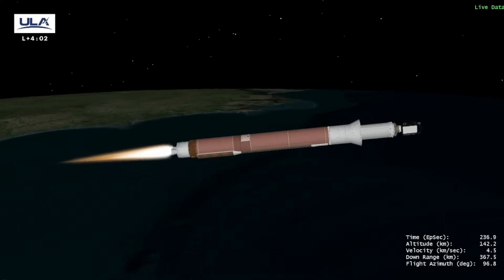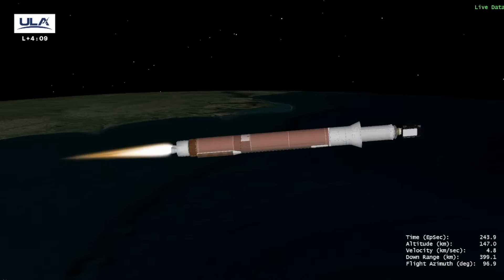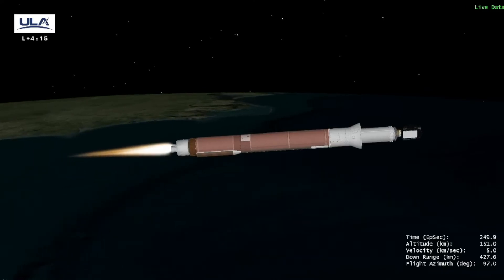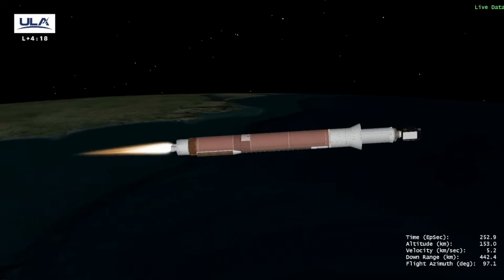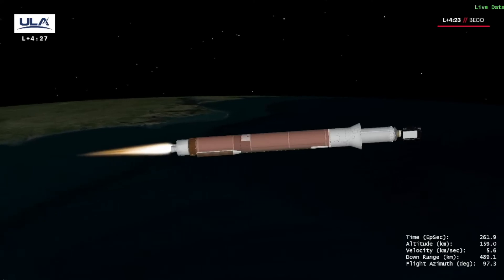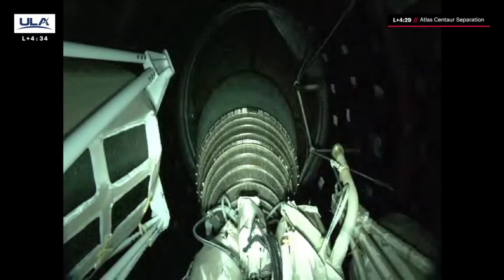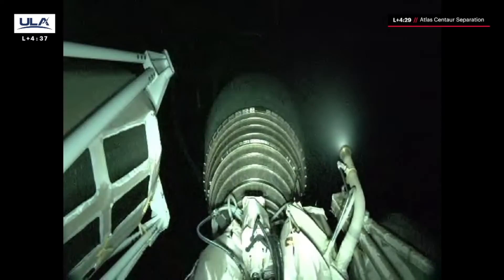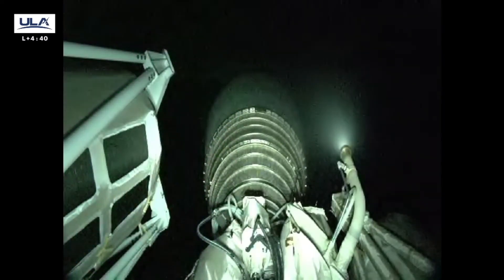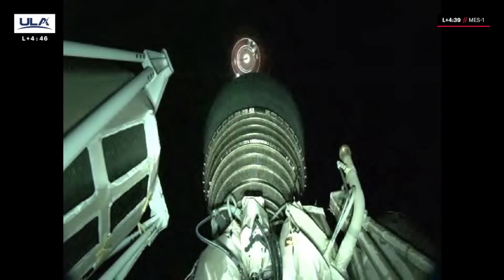We've begun boost phase chill-down of the upper stage engines. Boost phase chill-down complete. Good shutdown — that's BECO. Good indication of Centaur separation. Pre-start on LO2 and LH2. Ignition. And full thrust.